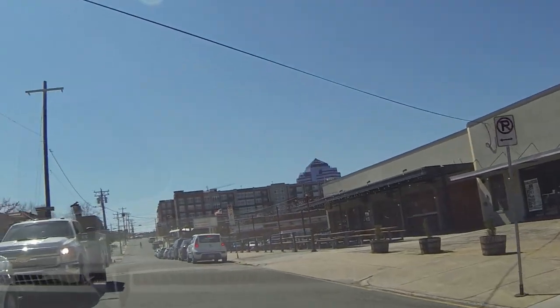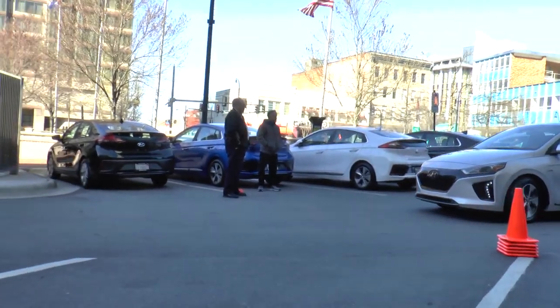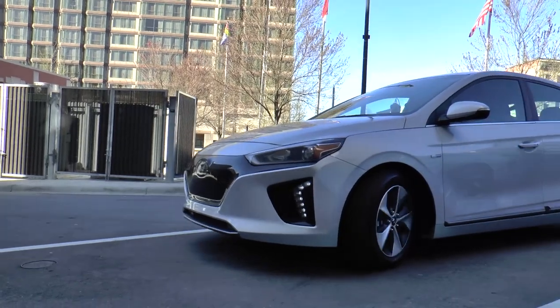At the end of the day, our experience with the all-new Hyundai IONIQ was positive, and we look forward to getting one to live with and drive for review. I'm Chris from Auto Academics. Thanks for watching.